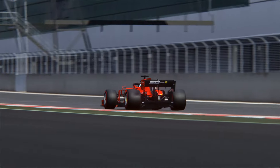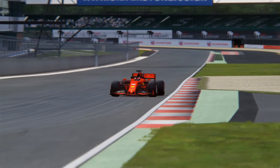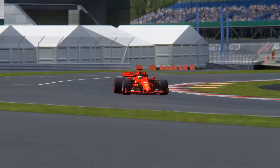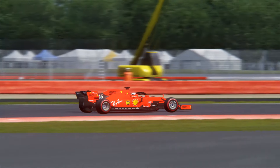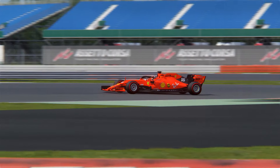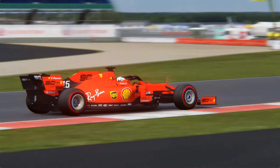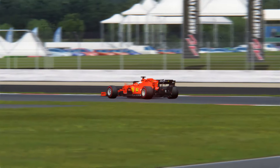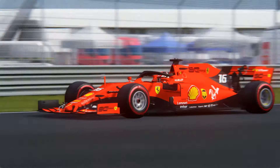There is also a modding group called ACR who do Formula mods. They've done the Ferrari SF90 from the 2019 season. If you don't want to pay for any Formula Hybrid mods, this is a nice alternative free mod. It's not got as much detail or effort put into it as the RSS mods, but for a free mod, you can't expect much. Hopefully you enjoyed this video — leave a like and subscribe. Until next time, take care.